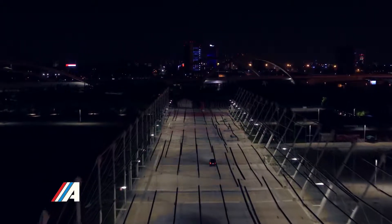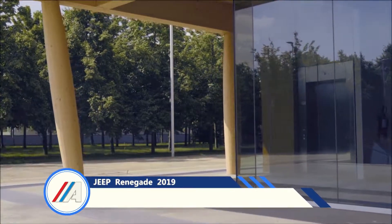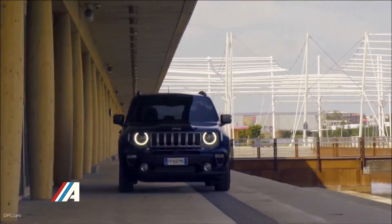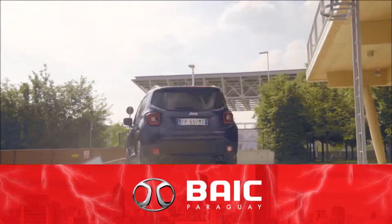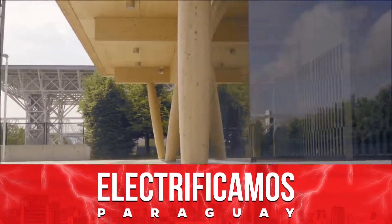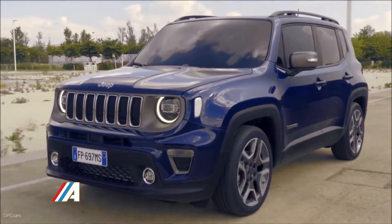Los paragolpes delanteros reducen las superficies en plástico negro, ya que las dos salidas de aire a los laterales del frontal van enmarcadas por la propia carrocería y no por las defensas. De esta manera, el Renegade se aleja de su acento off-road para ofrecer un aspecto más urbano. Además, los faros frontales ofrecen ahora un diseño más moderno y van enmarcados por una moldura en tonalidad blanca.